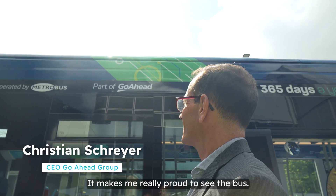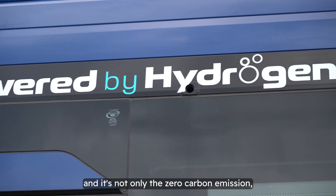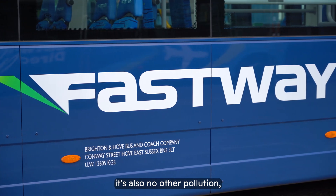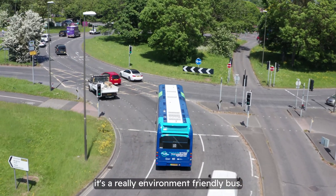It makes me really proud to see the bus. It's such a beautiful bus. It is a sustainable bus — and it's not only the zero carbon emission, it's also no other pollution, no noise pollution. So it's more than only a carbon reduction; it's a really environment-friendly bus.